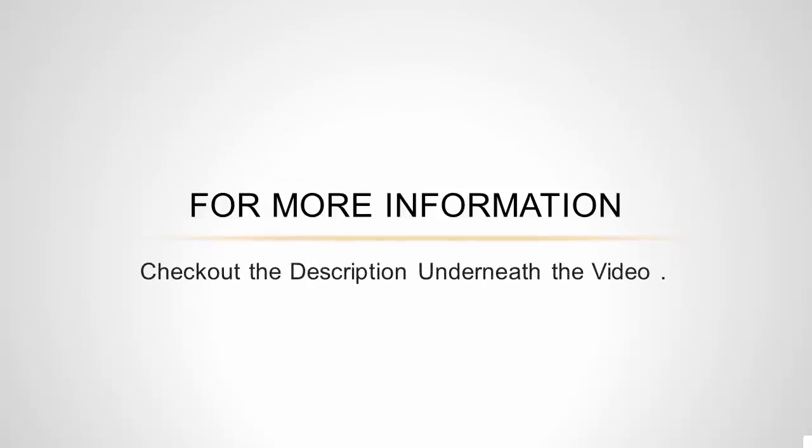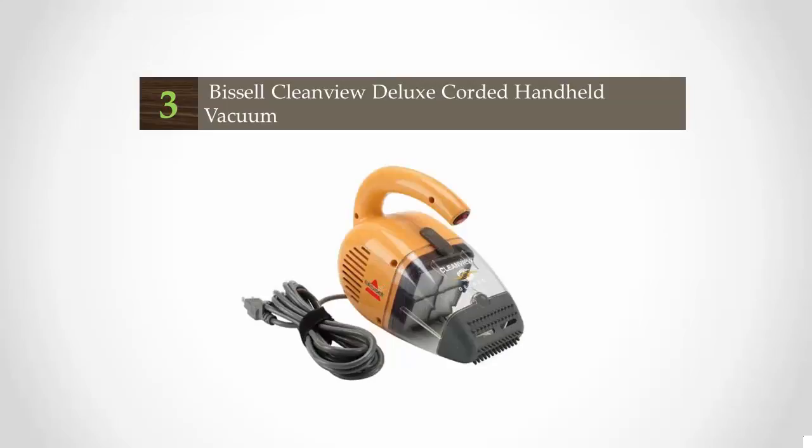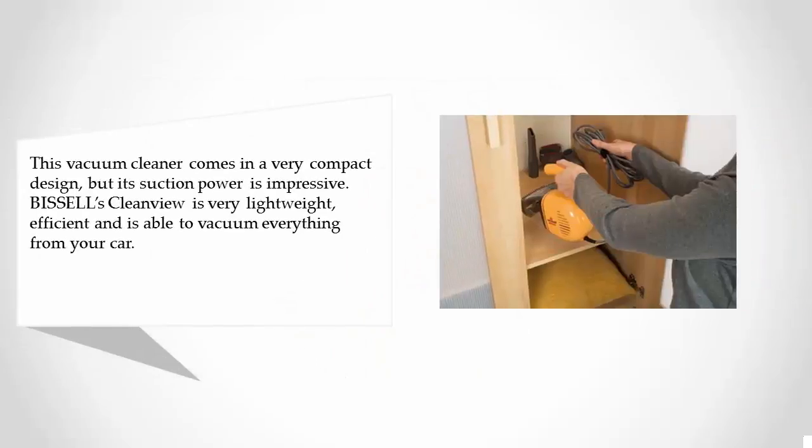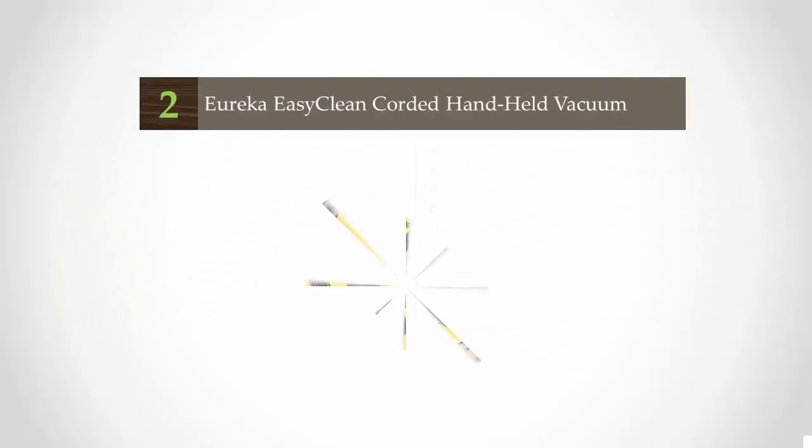At number three, this vacuum cleaner comes in a very compact design but its suction power is impressive. Bissell's Clean View is very lightweight, efficient, and able to vacuum everything from your car. It is bagless, and its practical filter will be beneficial for people who are allergy prone. Additionally, this vacuum cleaner comes with various tools like a crevice tool, a hose, and other tools that make the vacuuming process even easier.